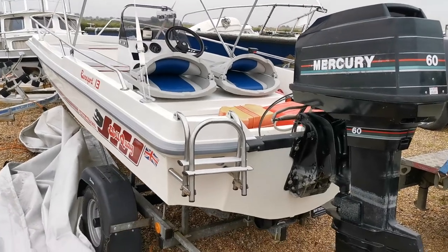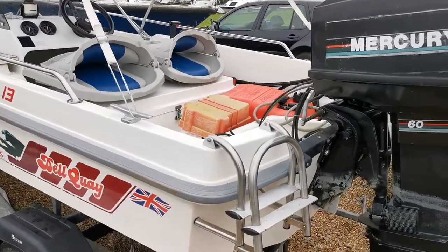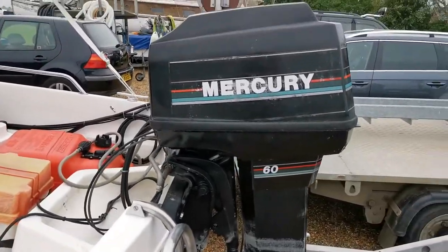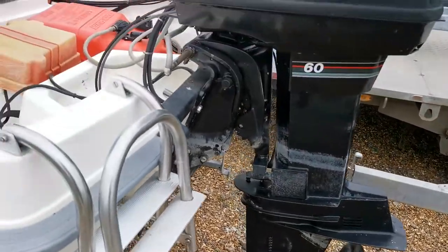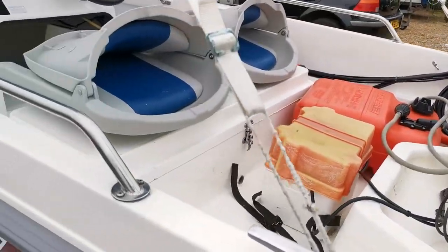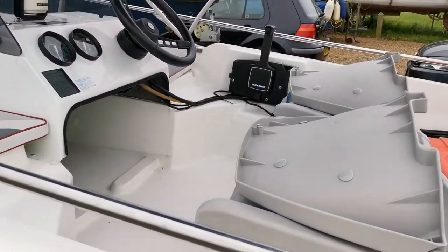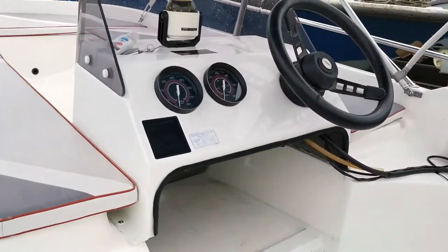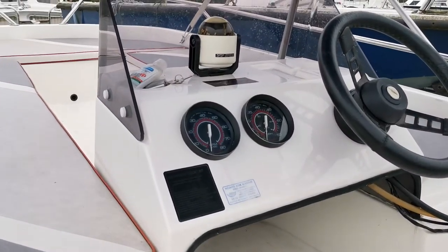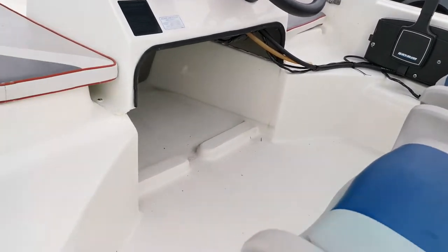Welcome to Boatshed in Highfolk. Today we are listing this Fletcher Delkey Dory Eurosport 13, powered by a Mercury 60 horsepower two-stroke engine. Quick walk around showing the two folding helm seats, helm wash control.